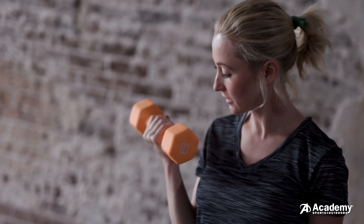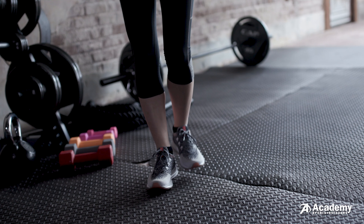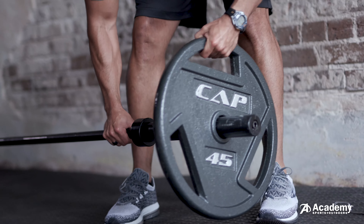There are a lot of options when selecting weight training equipment for your home gym. These are some of the essential items to help get you started. Visit your local Academy Sports and Outdoors or academy.com to find the equipment that works best for you.